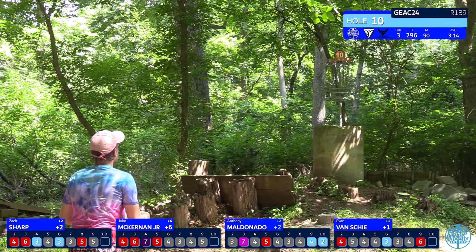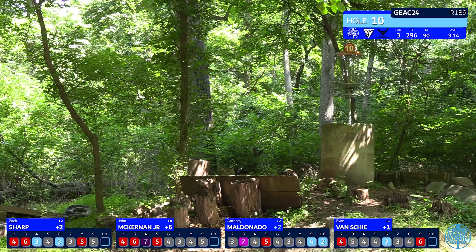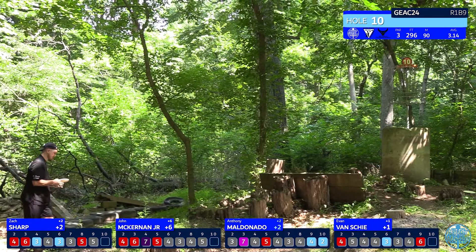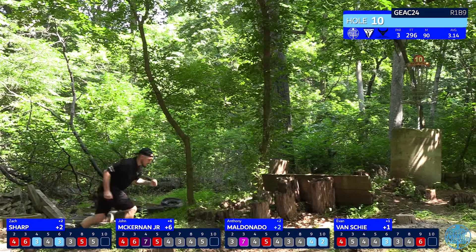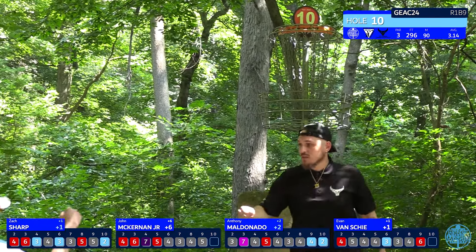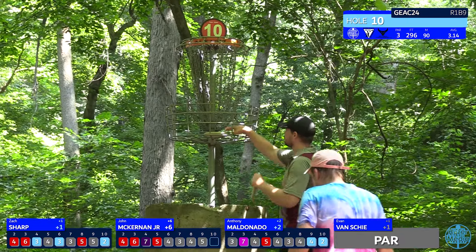John will look here to clean up his par — good bid, just a little high. It's tough because he definitely didn't put his up-shot where he wanted to, leaving himself a little too much to do on the par putt. Zach will take down another birdie. Good start to the back nine with two birdies and a par, and unfortunately John will have to tap in for bogey.